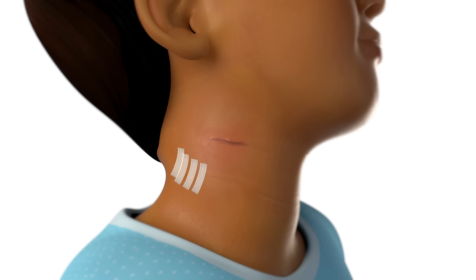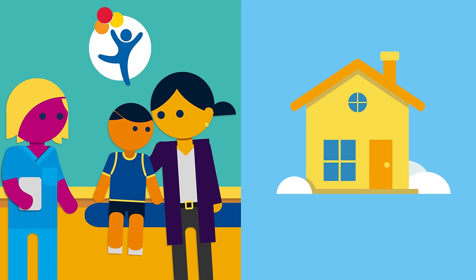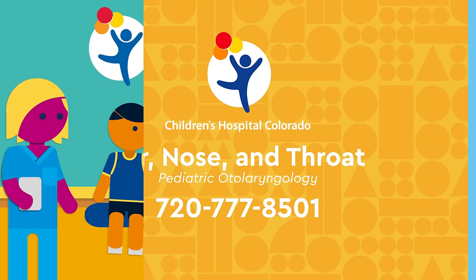Steri-strip bandages may be placed over the wound while it's healing. Lymph node removal is generally performed as an outpatient procedure, meaning your child can go home the same day as their surgery. You will be instructed on how to care for your child's wound while at home. Call us at the Children's Hospital Colorado Department of Ear, Nose, and Throat to make an appointment with one of our providers.